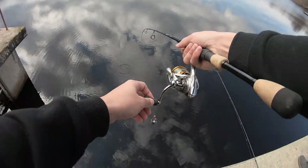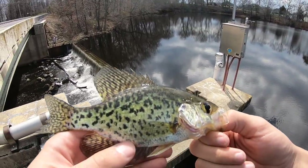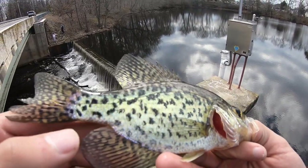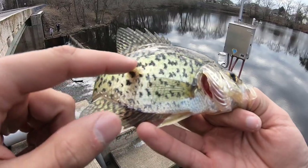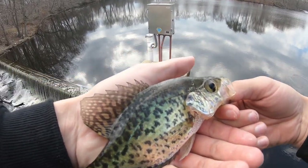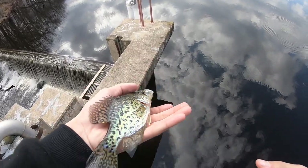There we go, first one! A beautiful little black crappie — we're out here jigging with bobbers and shad darts. Honestly guys, I really love black crappie and just crappie in general — the pattern, the colors, they're such a beautiful fish. This one's a little small. We might be taking a few to eat — I've never tasted crappie before, but it seems like it's pretty good. Austin's already caught a lot.